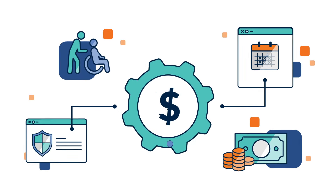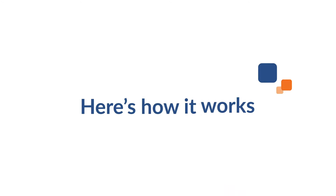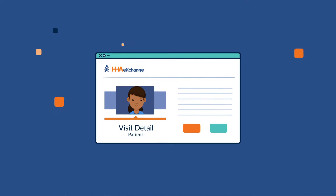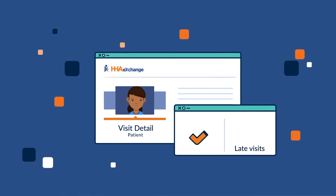HHA Exchange offers a fast, accurate, and easy-to-use solution. Here's how it works: as soon as a caregiver completes a visit, that visit appears in HHA Exchange, allowing schedulers to manage any exceptions like missed or late visits.